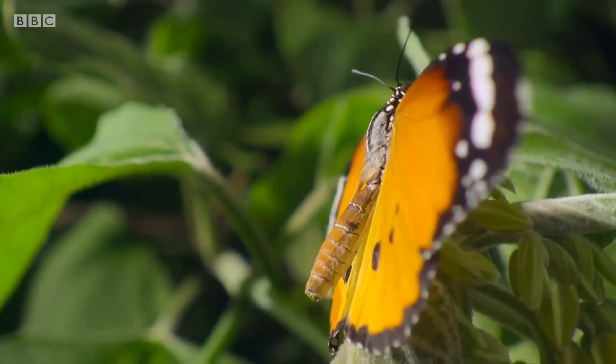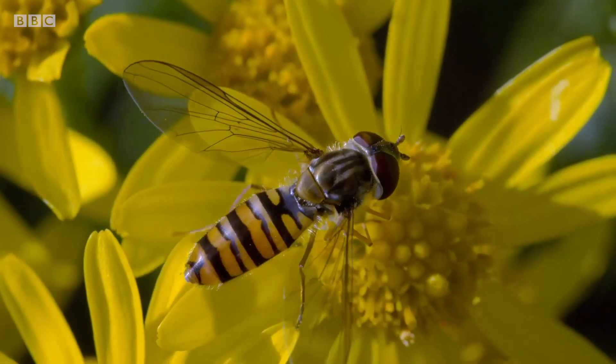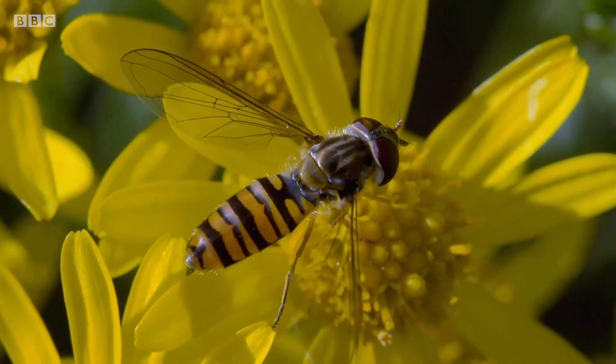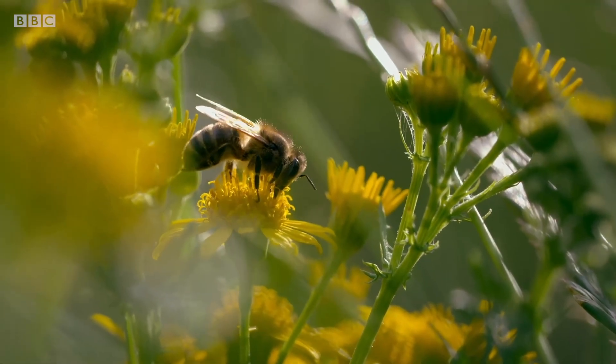Mimicry like this occurs quite frequently among insects. The yellow and black stripes of this harmless hoverfly resemble the warning colours of bees and wasps that sting, so it's left alone.